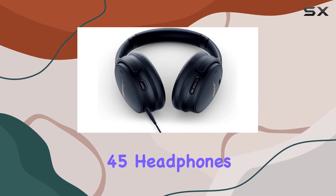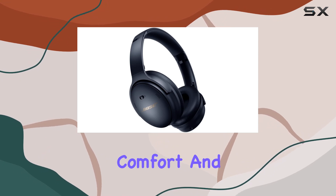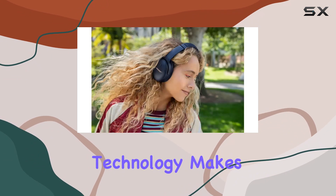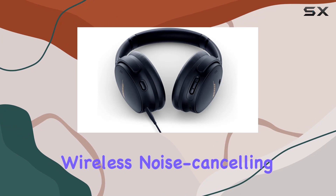In a nutshell, the Bose QuietComfort 45 headphones are not just a reborn icon — they are the epitome of quiet, comfort, and sound. The sleek design, coupled with advanced technology, makes them a solid choice for anyone in the market for premium wireless noise cancelling headphones.